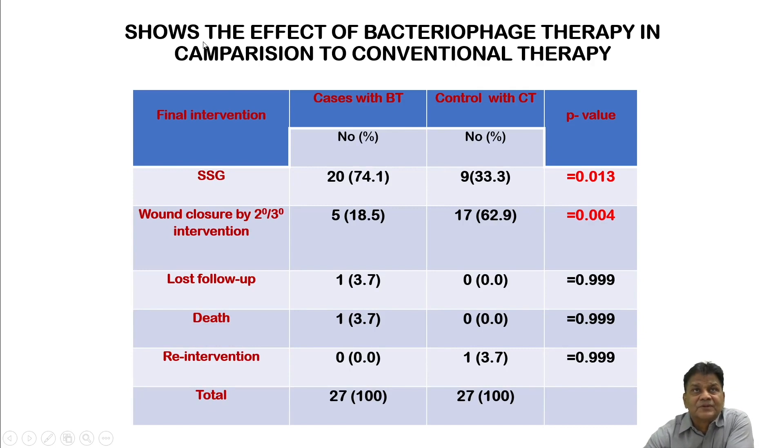Comparing the effect of bacteriophage therapy (BT) versus conventional therapy (CT): skin grafting (SSG) could be performed in 74.1% of bacteriophage cases, while in conventional therapy only 33.3% of cases could undergo SSG. Wound closure by second or third degree intention — which results in significant fibrosis and contracture — was much higher in conventional therapy and only 18.5% in bacteriophage therapy.